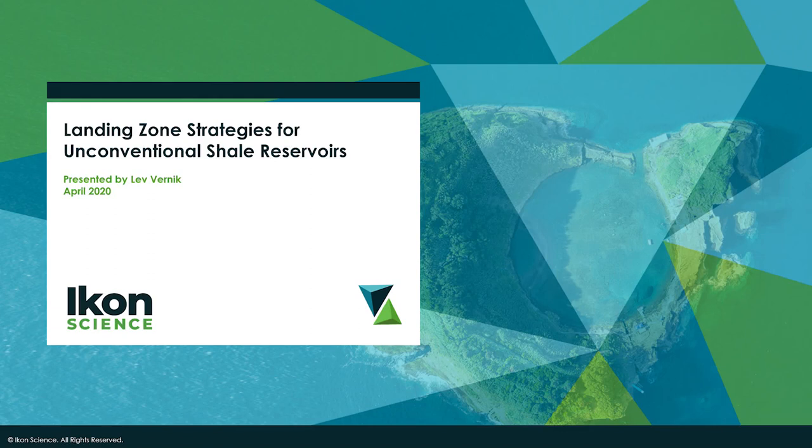Hello everyone and welcome to today's webinar titled 'Landing Zone Strategies in Unconventional Shale Reservoirs.' My name is Barry Huffer, I'm the business development manager for Icon Science based in Denver, Colorado. My colleague Georgenis Del Morro, regional product manager for Wells, will be joining us as panellist to help with questions at the end of the talk.